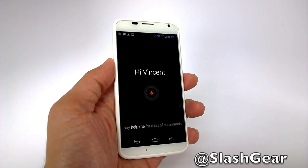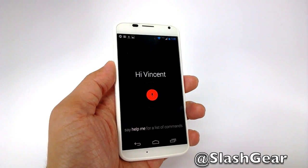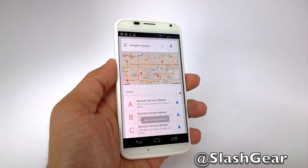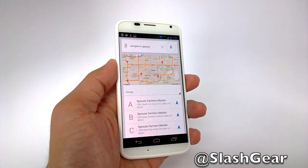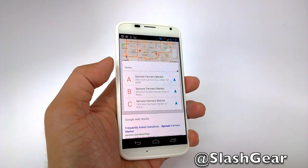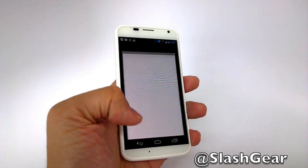Okay Google Now, navigate to Sprouts. So I asked it to navigate, but since there's more than one location it doesn't know which one to navigate me to, so I still have to click 'navigate' to get there.